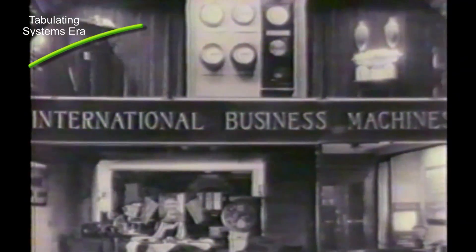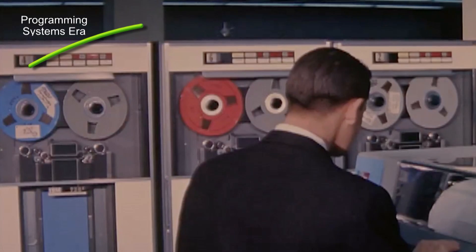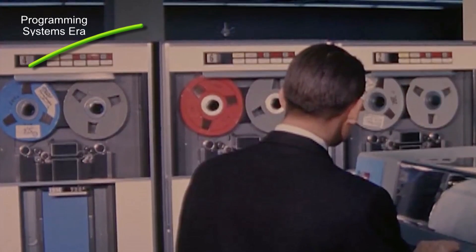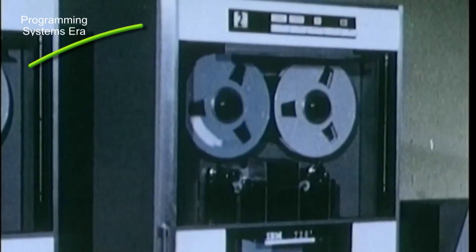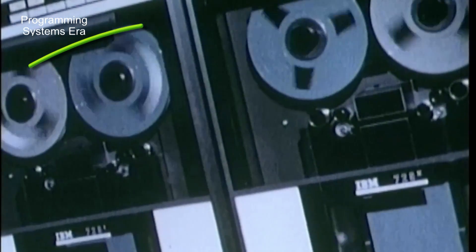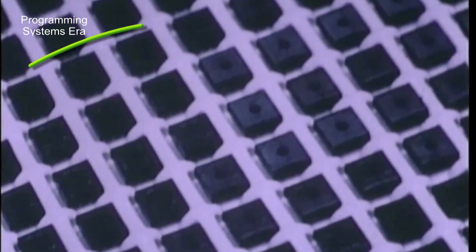Before I get to examples, we need to understand where we came from. Back in the last century, at the beginning, we had tabulating systems — tabulating machines. That was the era of tabulating systems. Then we moved to the programmable systems era, which is what you use today: your laptops, computers, tablets, smartphones. This is zeros and ones — very good at calculation. But there was one thing you could not do until cognitive systems: speak to your computer.